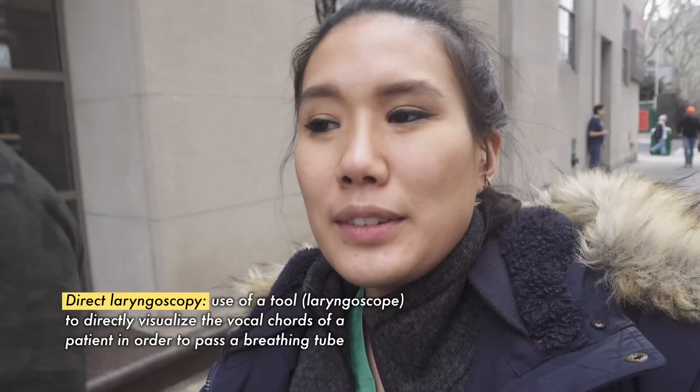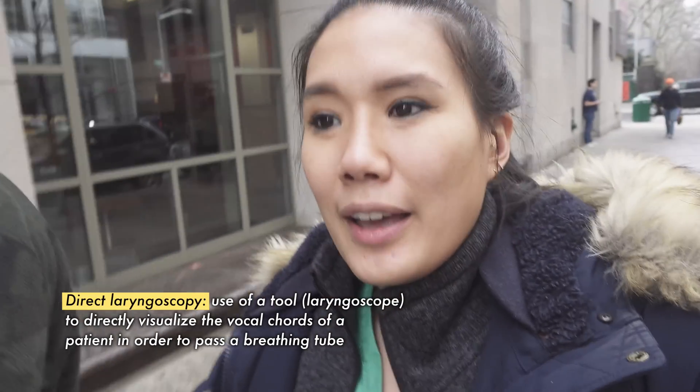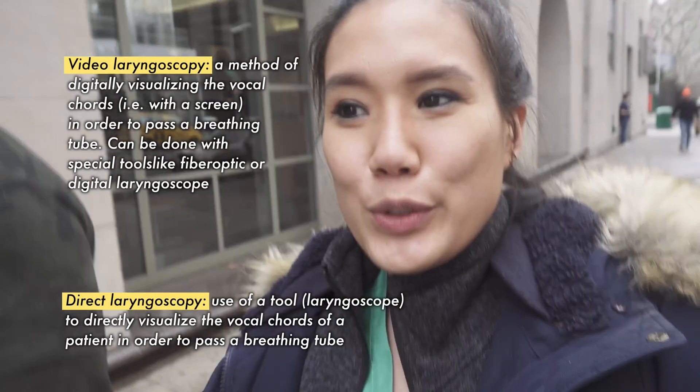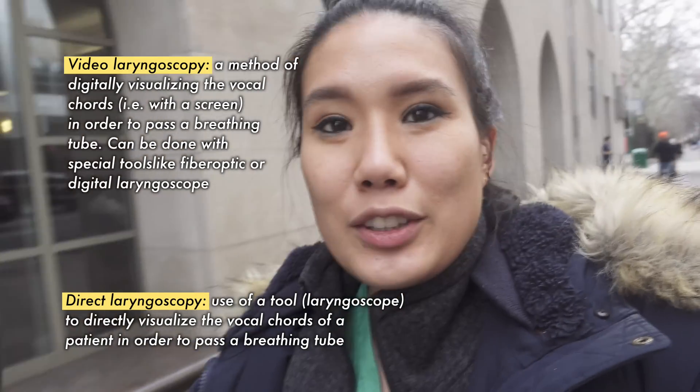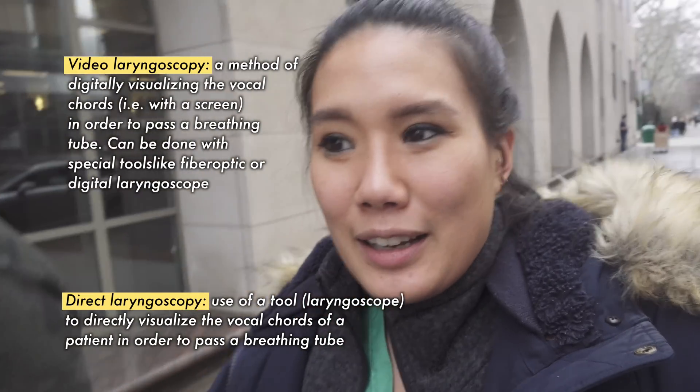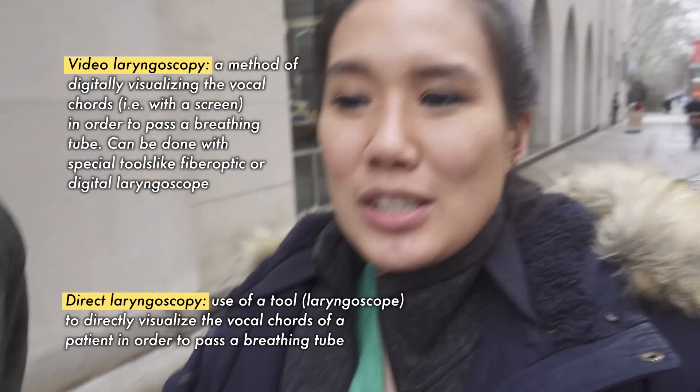We're on lunch break right now. All morning was all about the actual intubation — using DL or direct laryngoscopy and also VL, which is video laryngoscopy. So using different tools and just learning to pass that tube so you can ventilate and oxygenate your patients.